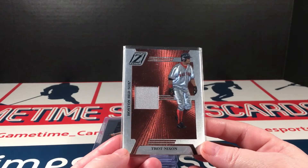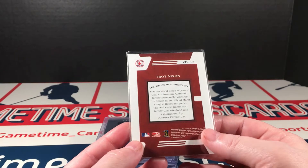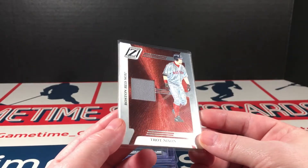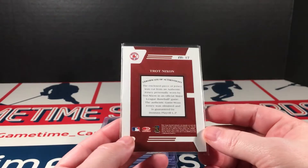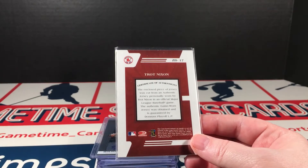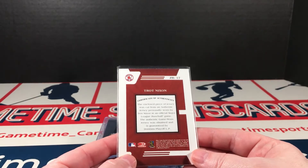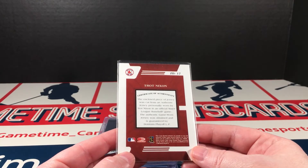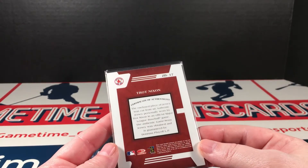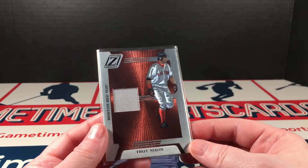This I thought was neat — this is a Zenith Trot Nixon jersey. I had forgotten about Zenith. I love this Do-Fix technology. I thought this looks really sweet. It is not numbered or anything, but still this is actual game-worn material as it used to be back in the day. I don't see a year anywhere — it's got to be down here and it's too small for me to read, but somebody might know. If you know, comment below.